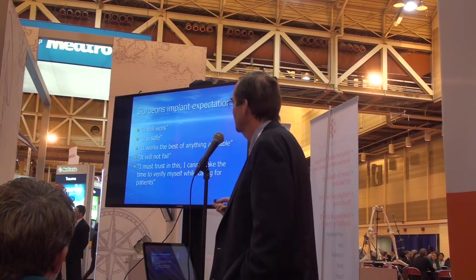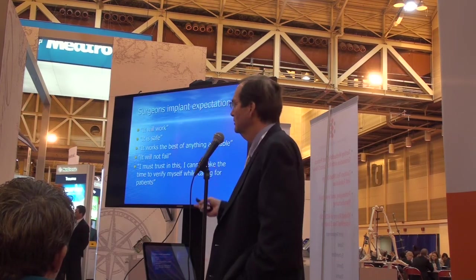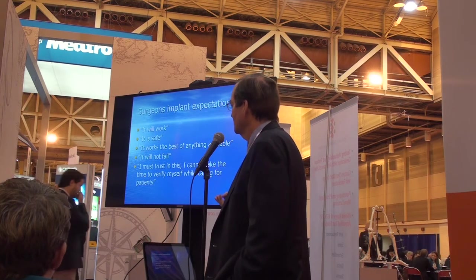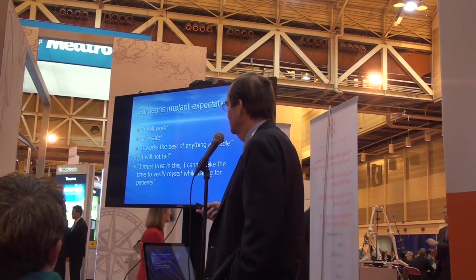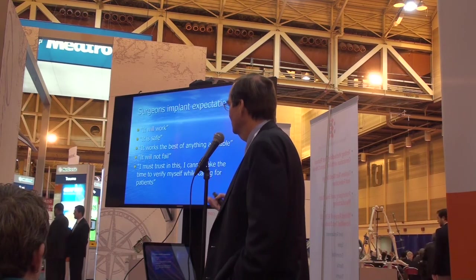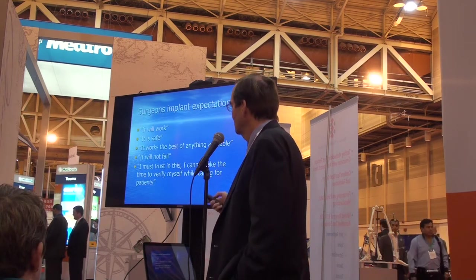Surgeons want implant expectations — they want to know that it will work, that it is safe, that it works better than anything else available, and that it will not fail. The bottom line is: I must trust in this device. I cannot take time to verify it myself while caring for patients, and so naturally testing is very important. Thank you, I look forward to any questions.